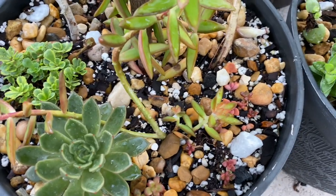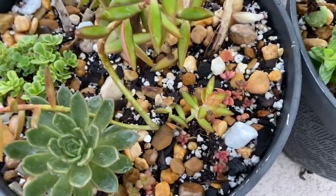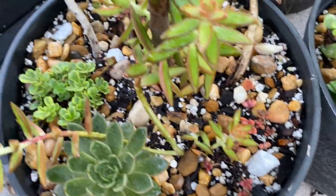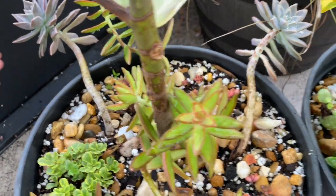With succulents I don't really leave them looking wet because I get so worried they would get sunburned when the sun hits in the morning. But for some reason these big plants — I just plucked a leaf.